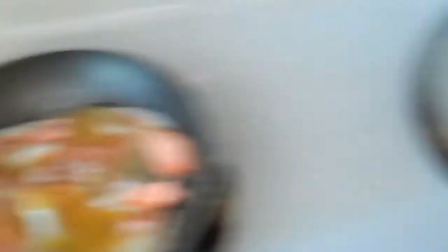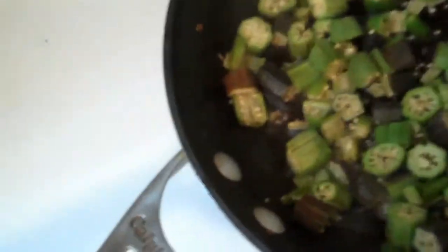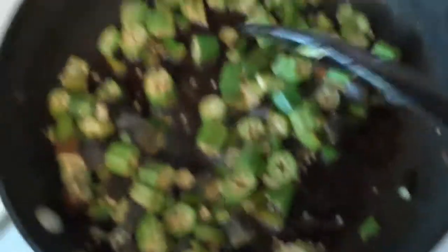Alright, so here we are. Everything's cooking. Here we go. We've got our salmon and eggs, and I'm just going to let that cook a little bit and then bust the yolks up. The yolks are my favorite part. You can season that with salt or pepper. And over here, my favorite part about okra is that I can cook it in lots of fat. The seeds are at the top of your mouth and they're just delicious.